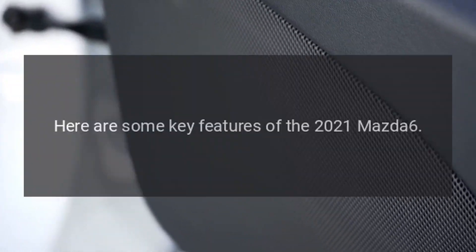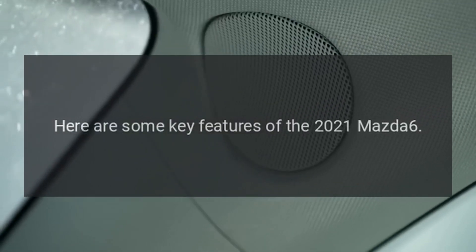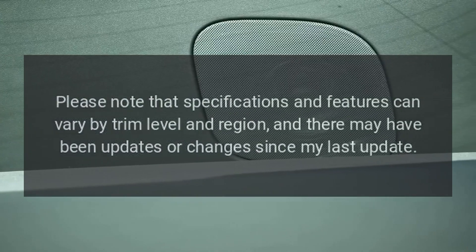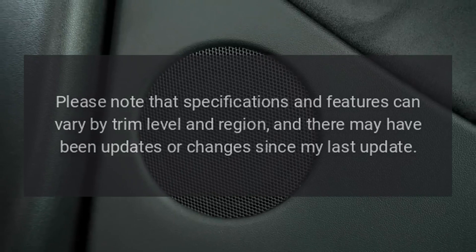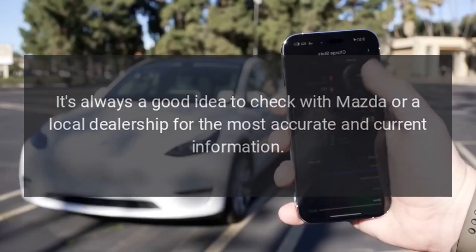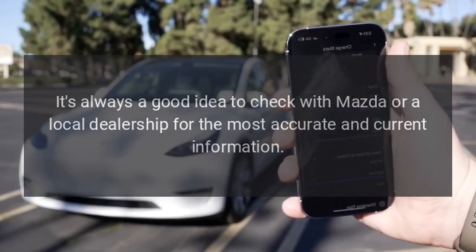2021 Mazda 6. Here are some key features of the 2021 Mazda 6. Please note that specifications and features can vary by trim level and region, and there may have been updates or changes since my last update. It's always a good idea to check with Mazda or a local dealership for the most accurate and current information.